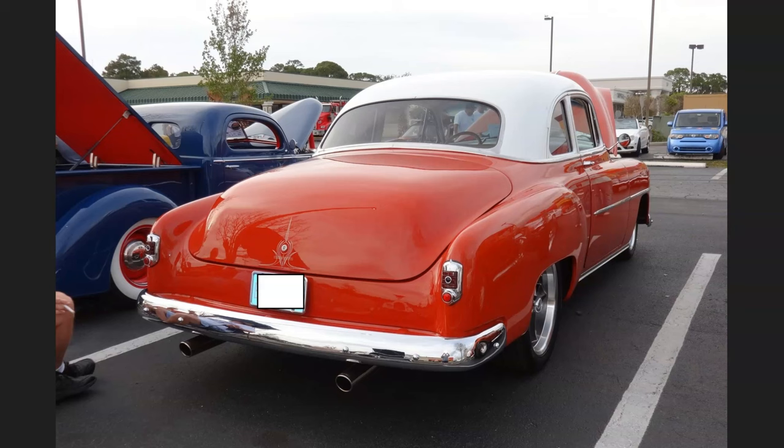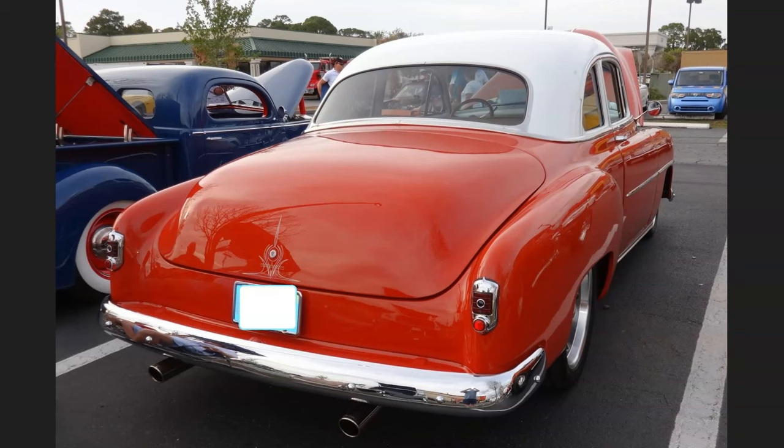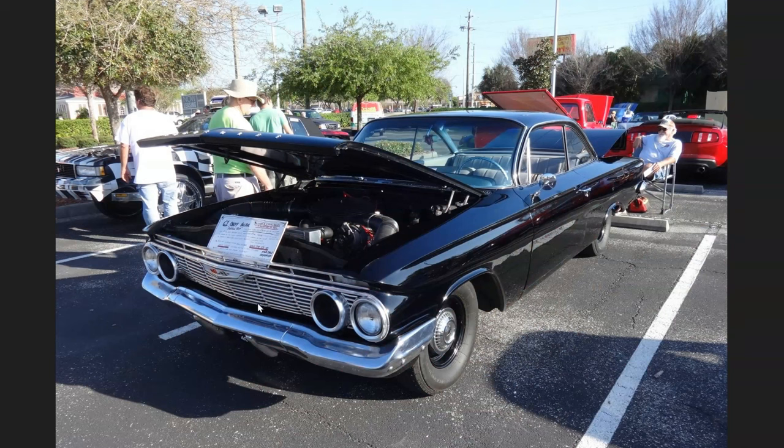This car makes every car show I go to — I usually skip by it because I've seen it so many times, but I realized I have to show this one to our viewers.